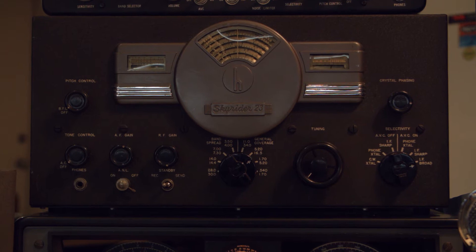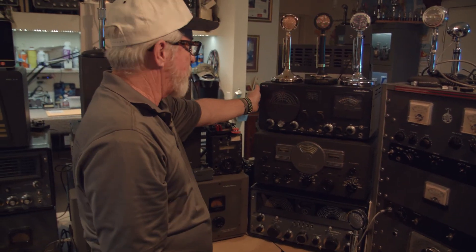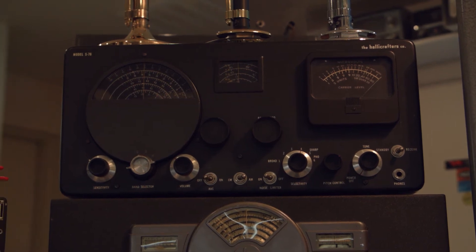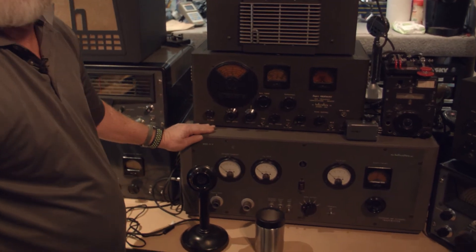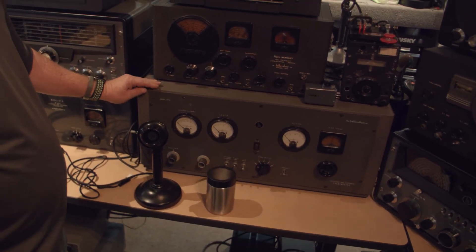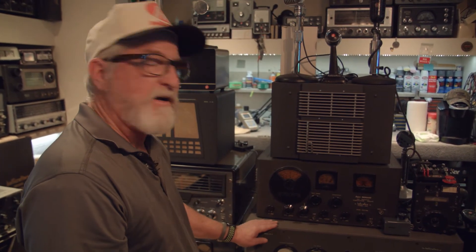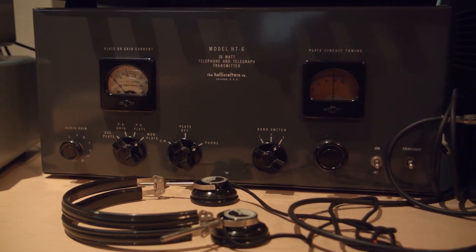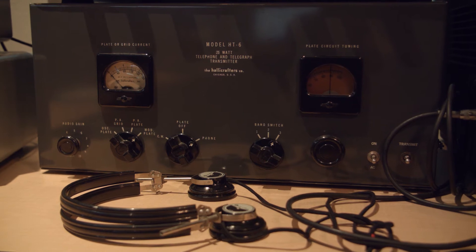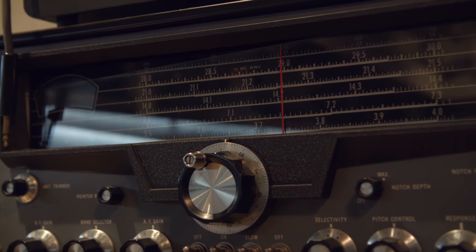This is my SX-88, the SX-23 Skyrider, and the S-76 — which is kind of a rare rig. Over here we have the Super Defiant, the SX-25. I have it receiving for the HT-9 — this is the later model HT-9. There's a black one out there that would be the earlier model and I'd like to find one. Here we have an HT-6 transmitter, a 25-watt transmitter. I have this set up for 10 meters AM and I'm using it with this SX-101.